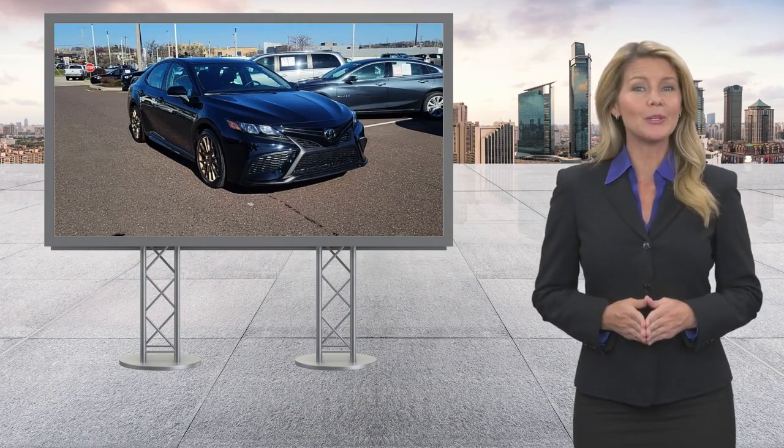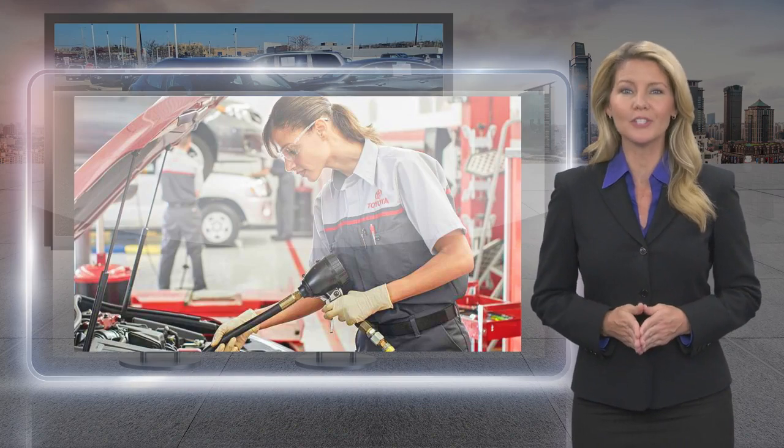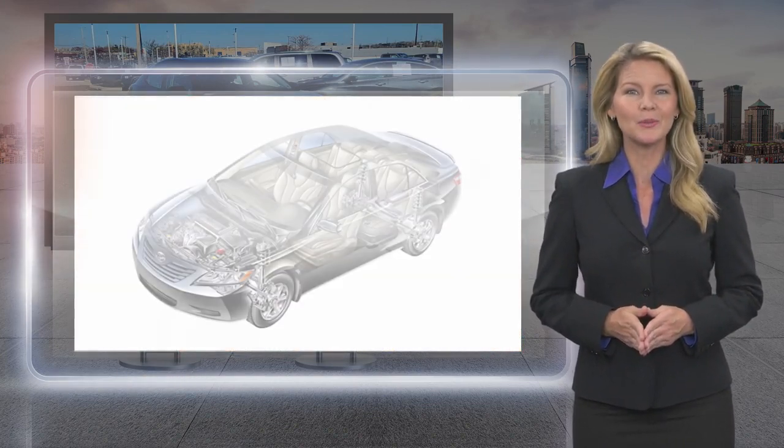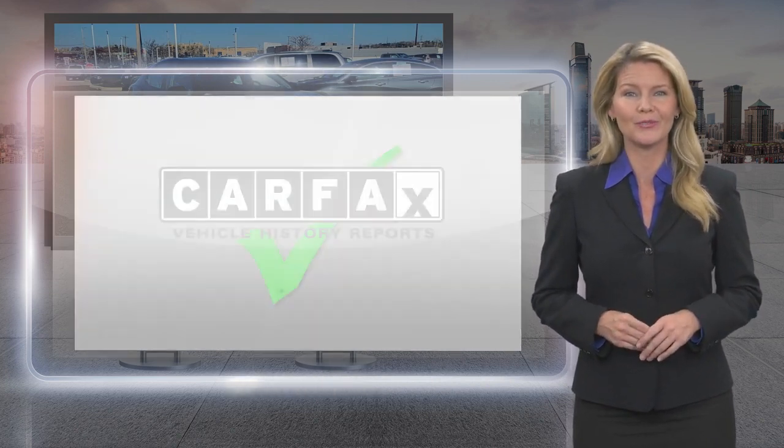Every Toyota Certified Used Vehicle must meet or exceed an intensive multi-point quality assurance inspection. Our goal is to ensure that this vehicle has that new look and feel you would expect in a Certified Used Vehicle.